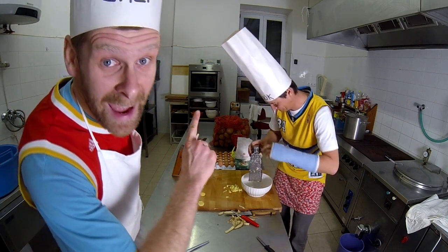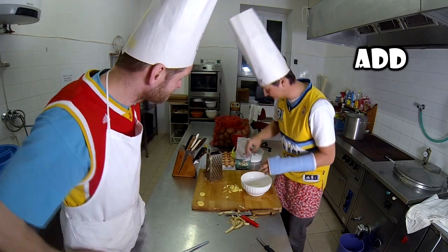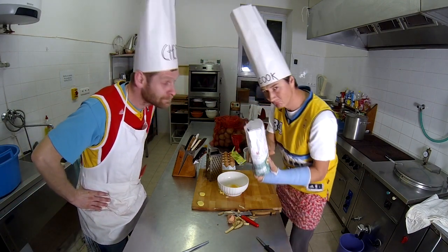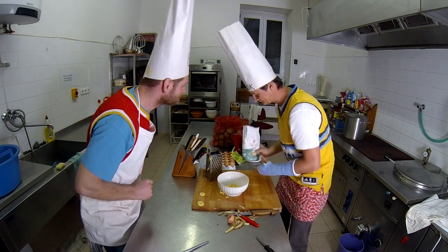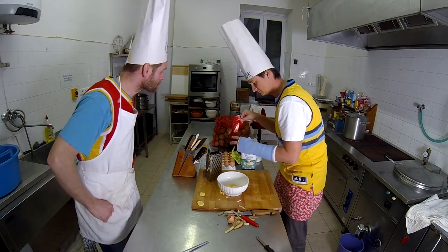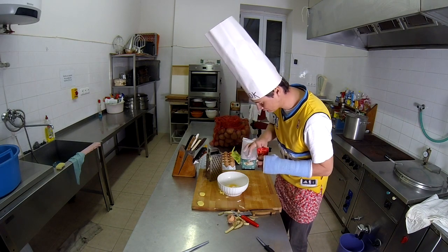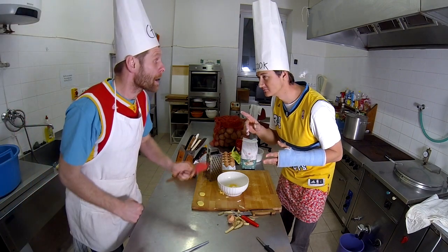Now add salt, an egg, flour, a little bit more, and garlic. And wait — let's have a look in the cookbook, I'm missing something. And marjoram.